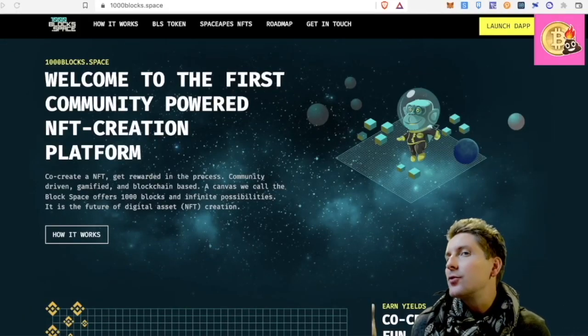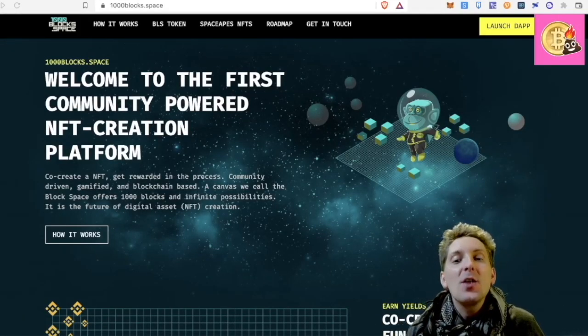What's up? Hey guys, welcome back to Crypto Mischief. Richie here with yet another video on cryptocurrency.